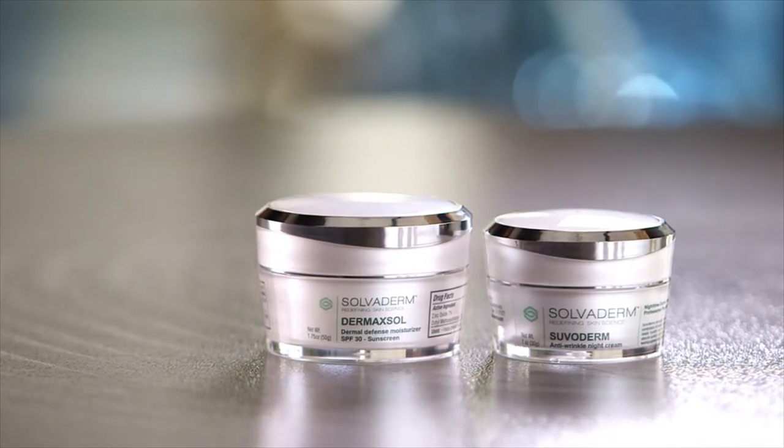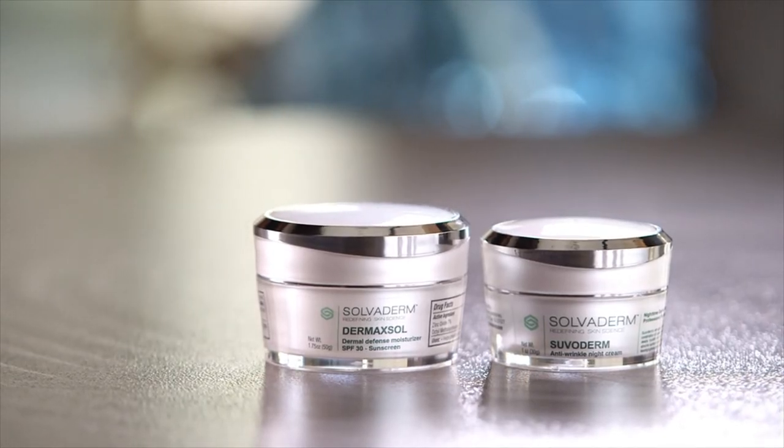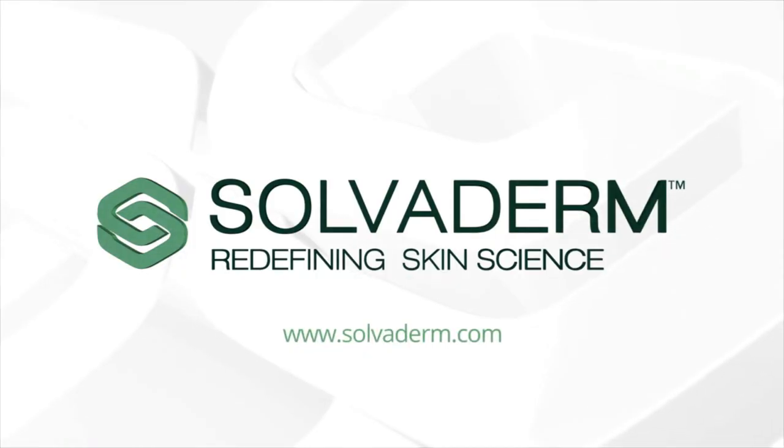These daily protocols are the most comprehensive system in the industry today. Follow daily and in concert, Solvoderm's broad anthology of powerful, proven formulas — nothing else comes close to maintaining and preserving your healthy, youthful skin. Solvoderm skincare: your skin, our solutions.